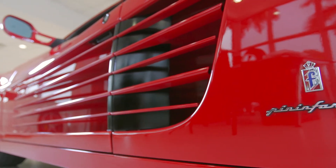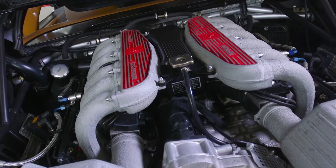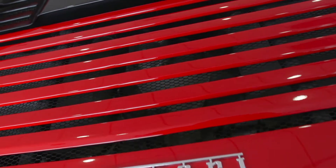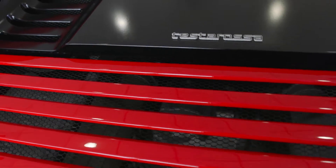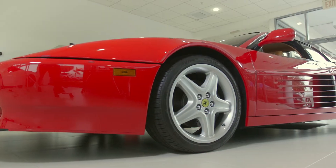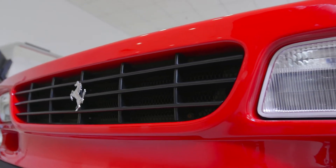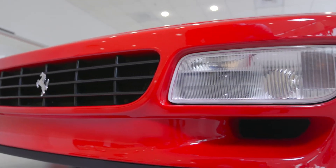This incredible 512 TR is truly an iconic 12-cylinder sports car from Ferrari. It was built from 1992 to 1994 with a total of 2,261 examples and a very short-lived production. This nearly perfect example has earned and is accredited with the Ferrari Classiche appointment and designation.